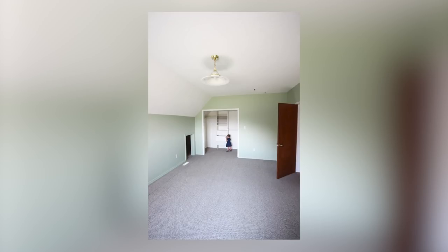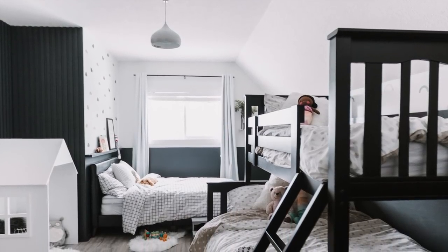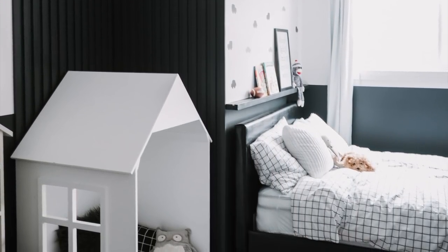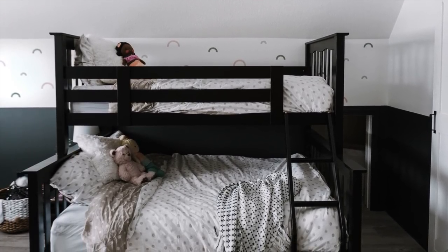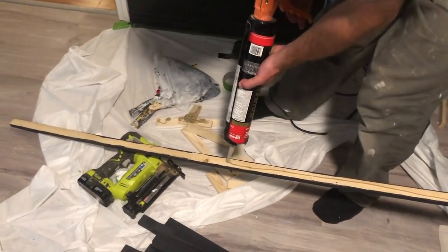Before we show you the end of this extreme renovation, we're going to go back to the beginning and show you what this room used to look like. Going back to the beginning, here's what our bedroom looked like when we moved into this house. It's actually a very large bedroom and gave us lots of opportunities to customize the space. We had painted everything white and first turned it into a bedroom for our kids.